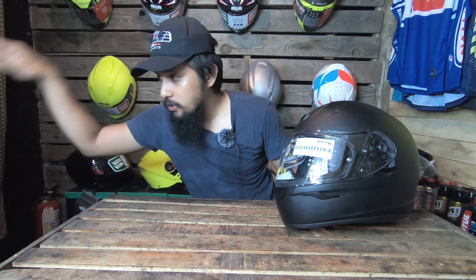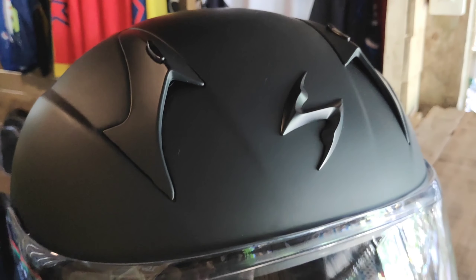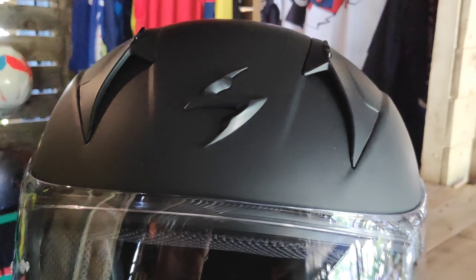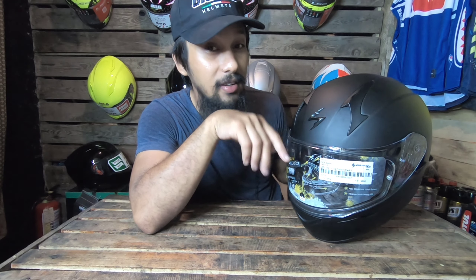Of course, the helmet and the manual. So ito lang yung laman ng box — helmet and the manual.